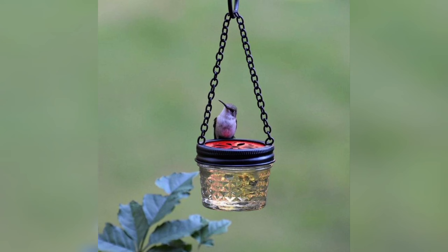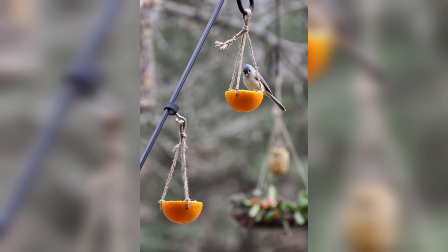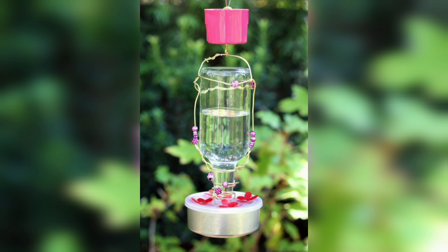DIY bird feeders can be made using a variety of materials, many of which you may already have around your house. This makes them an affordable way to attract more birds to your yard and enjoy the benefits of bird watching.